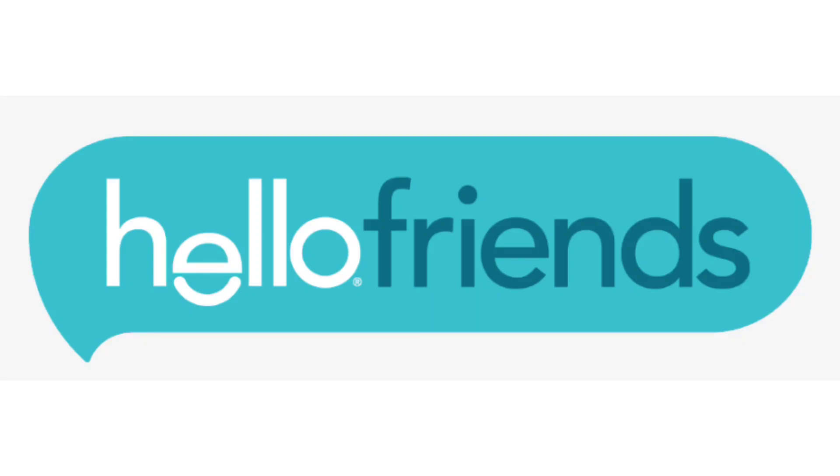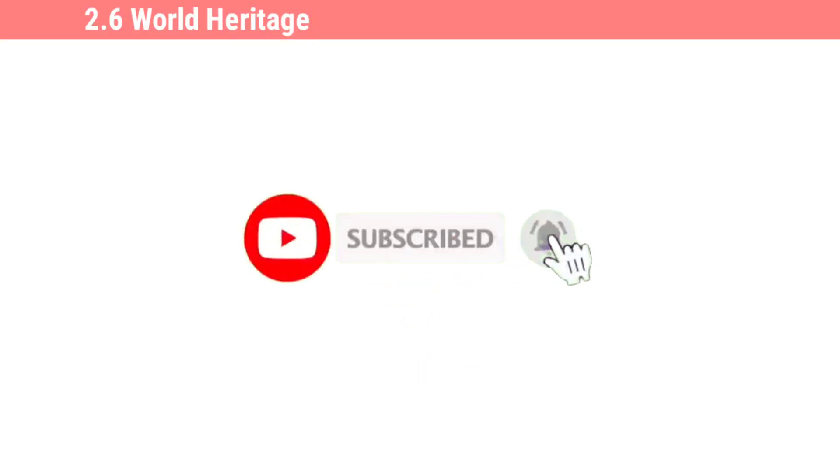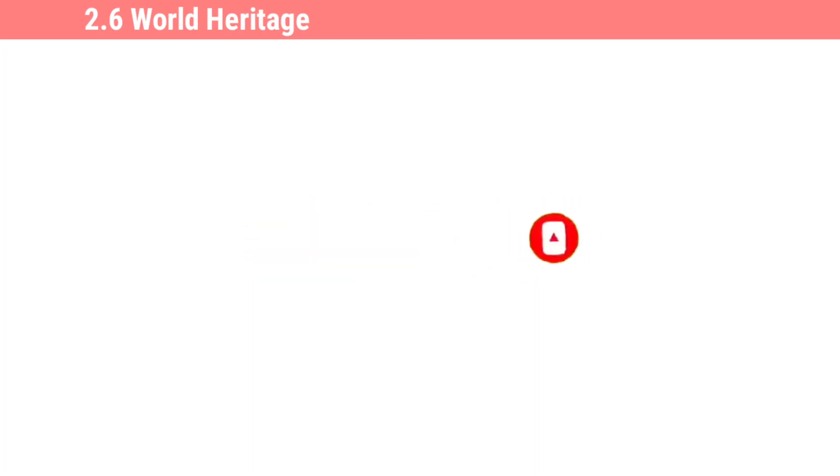Hello friends, welcome back to our YouTube channel. In this video we are going to see the lesson 'Word Heritage' from the 10th standard textbook. This is the third part of this lesson, as we have divided this lesson into four parts. If you haven't subscribed to this channel yet, please subscribe and press the bell icon to get our latest video updates. Without any further delay, let's get started.